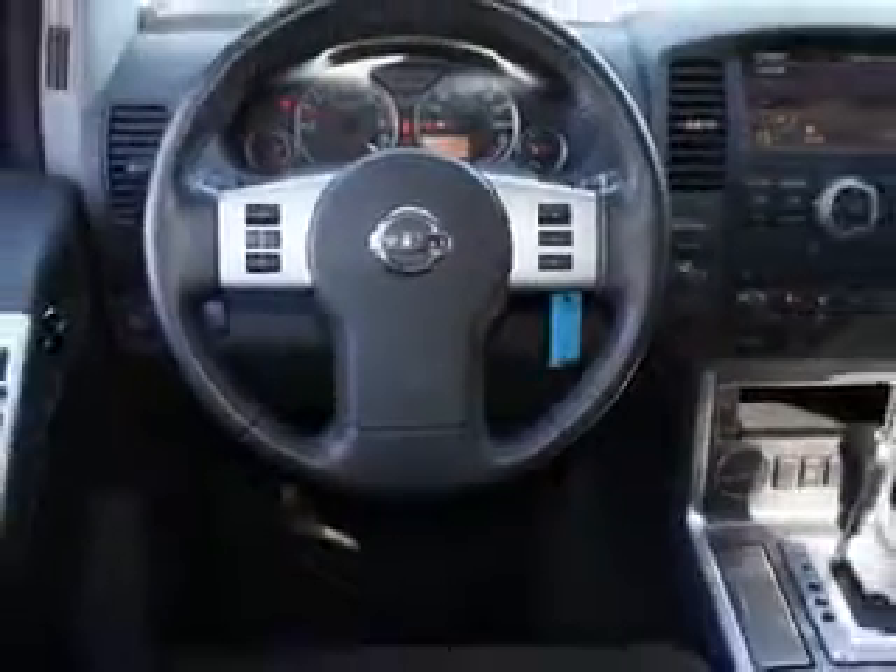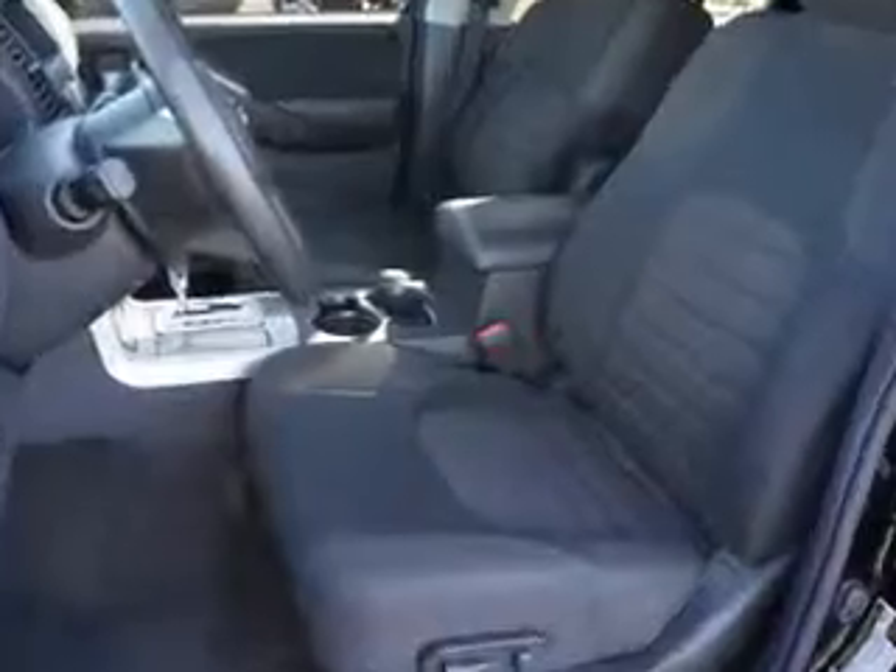Enjoy the drive, feel safe, and have peace of mind in this 2010 Nissan Pathfinder. See us at Firkins Nissan today.